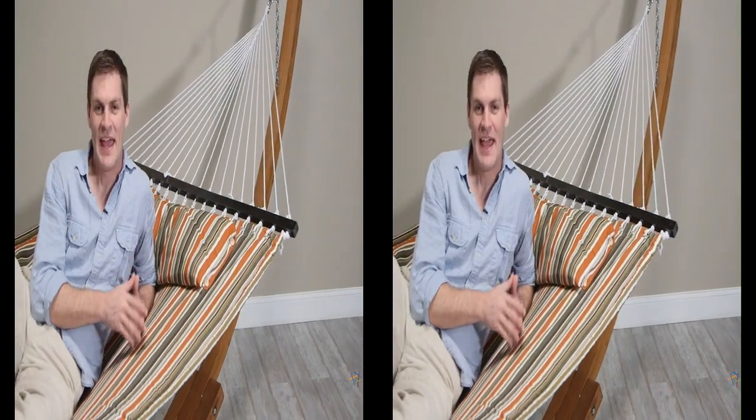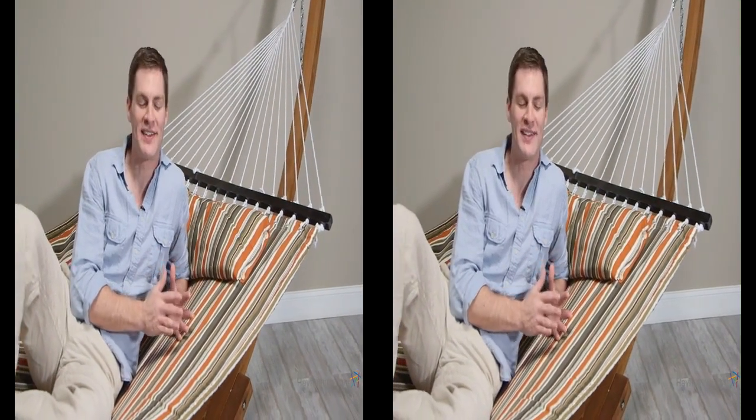Hi, I'm Mark with Hey Needle. It used to be you could only close your eyes and imagine yourself relaxing on some beach far, far away. We'll turn that fantasy into a reality with the Island Bay Sienna Stripe Quilted Hammock with Wood Arc Stand.